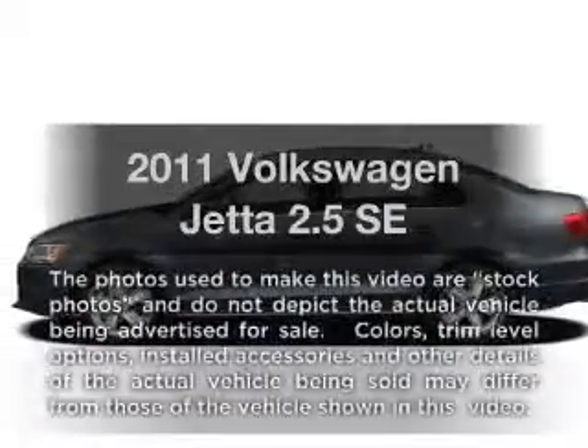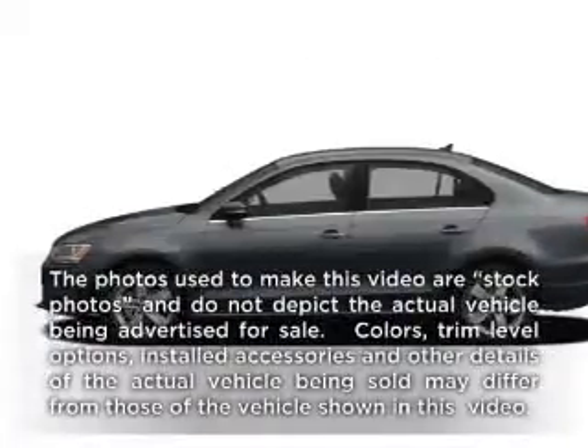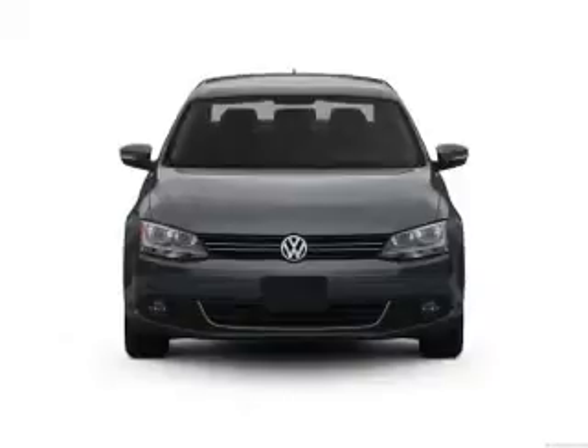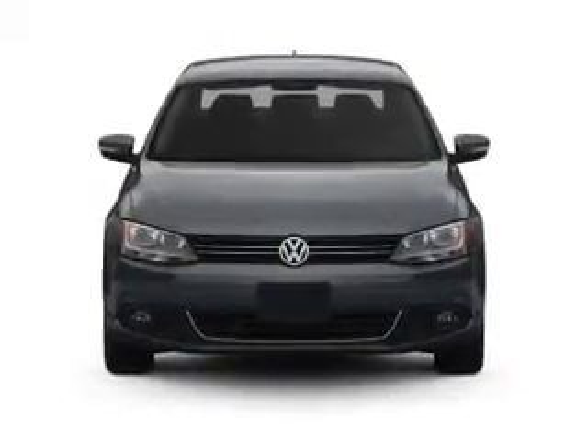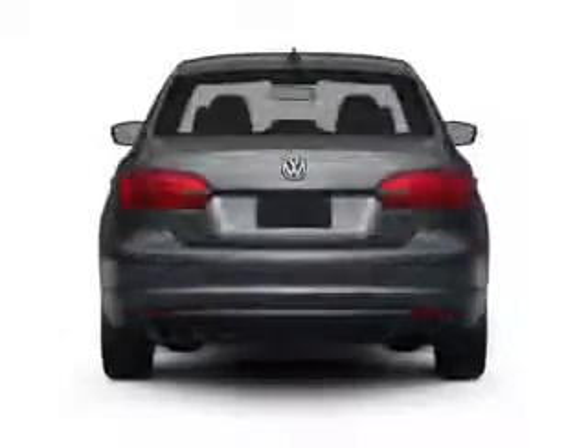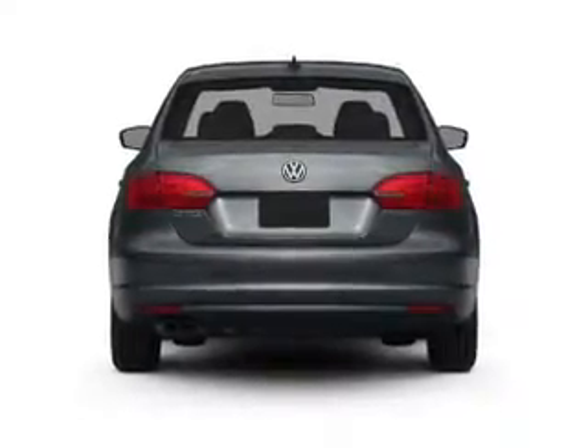Presenting the 2011 Volkswagen Jetta. If you're looking for an automobile with great attributes, look no further. With a reliable engine, the powertrain includes front wheel drive that gives you more control. With its manual transmission, you will appreciate the safety feature of anti-lock brakes.